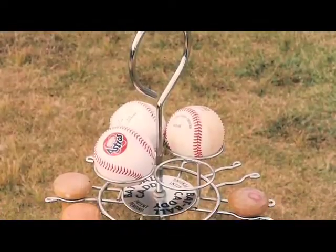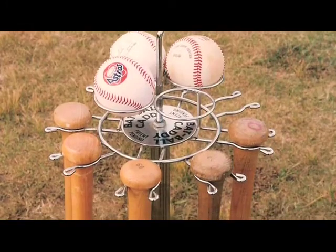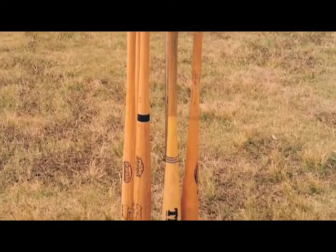In one way or another, baseball speaks to us all. What better way to display your love of the game and baseball memorabilia than through the baseball caddy.